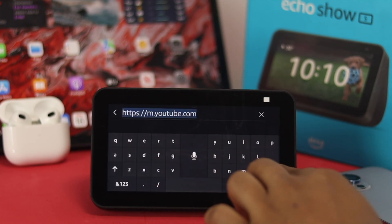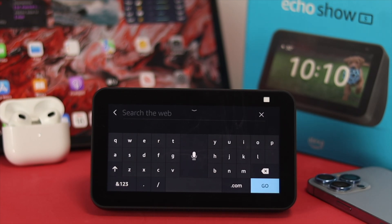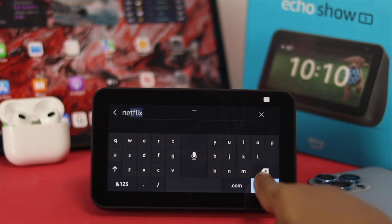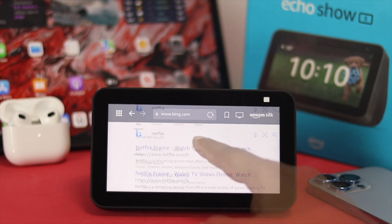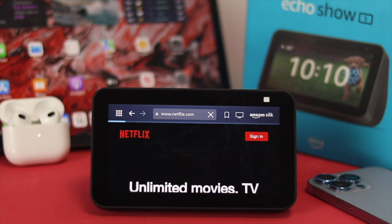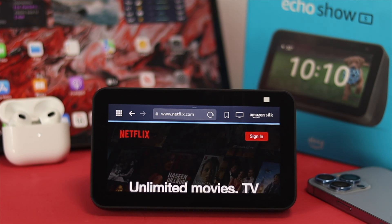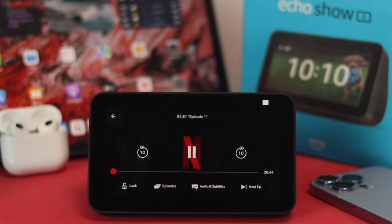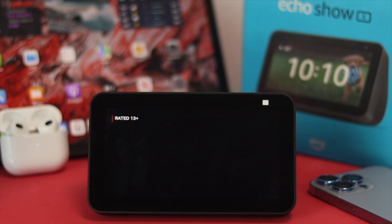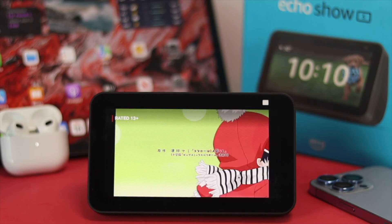For example, if you want to watch Netflix or Amazon Prime, you can just type it in and tap Go. You can tap on the link and the video streaming website will come right up. Of course, you can tap Sign In to log in with your account, and then you'll be able to watch videos, movies, TV shows and more, just by using your Amazon Echo Show 5.